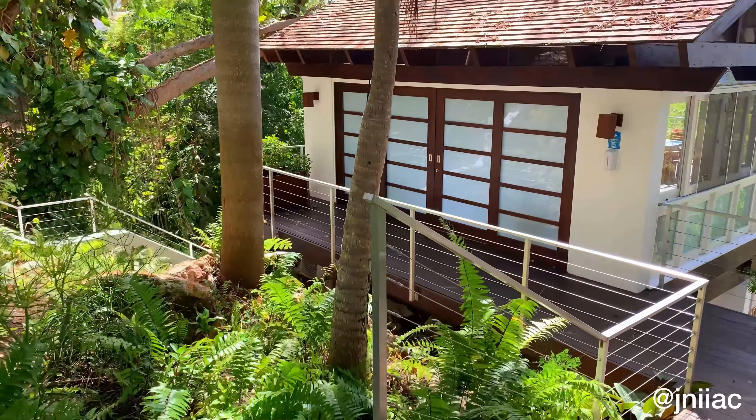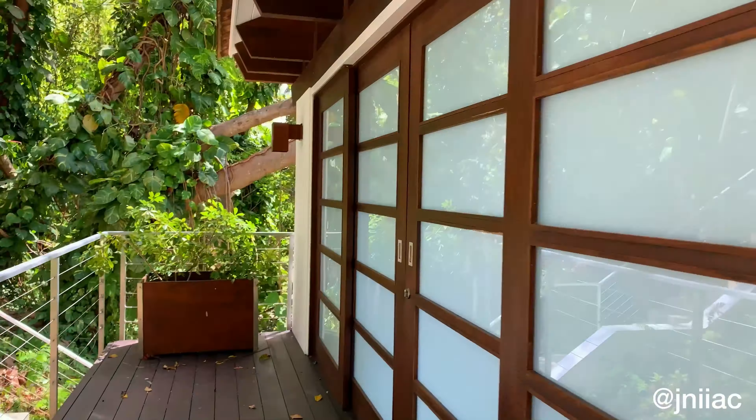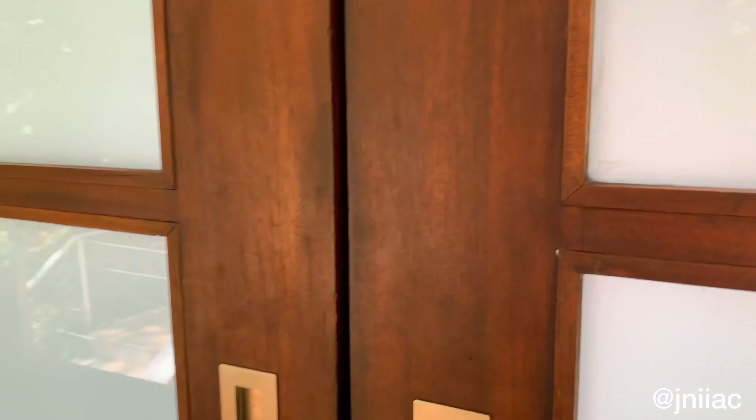On this side we have the private spa and the gym. First up, the spa.